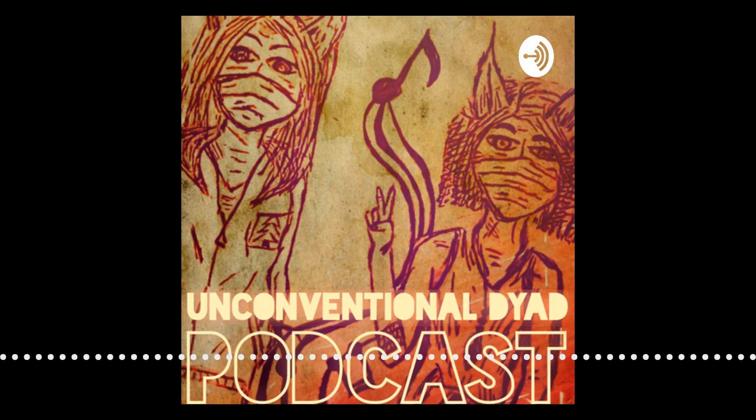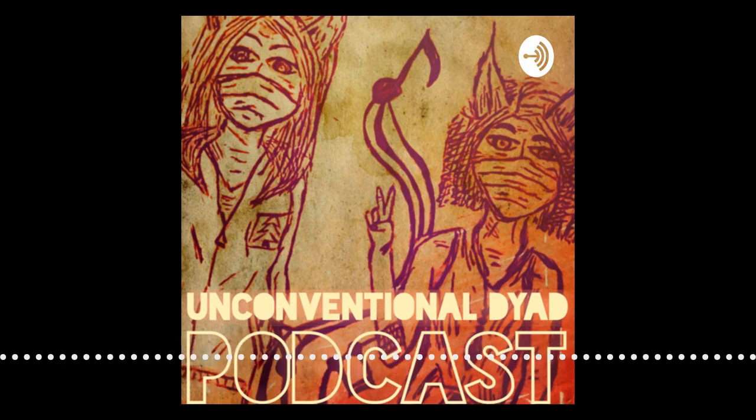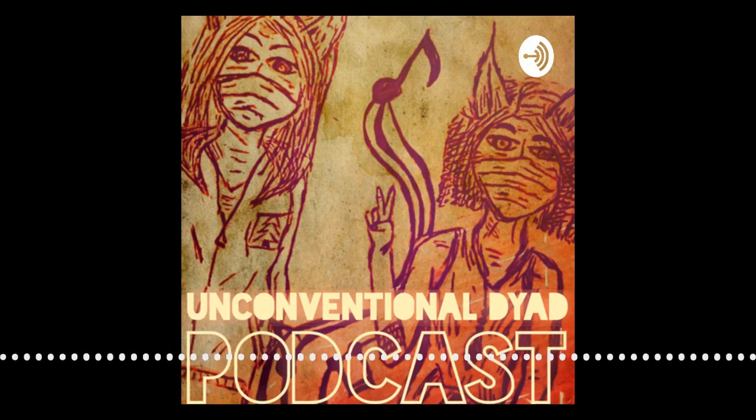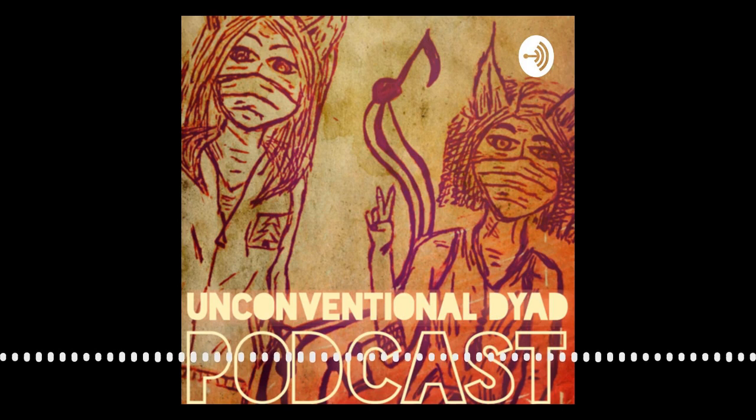Anything else you want to mention about the podcast? Just that I'm really grateful for it and really grateful for the people who are listening. Well, stay tuned for our future episodes. We have some amazing guests coming up, and we are so excited to have conversations with our guests. Thanks for joining us.